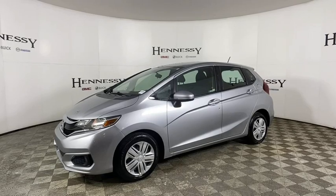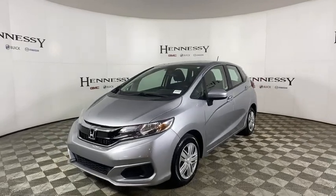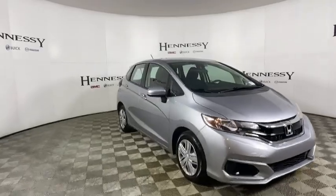Come test drive the 2019 Honda Fit. The Fit was engineered to be useful, efficient, and reliable, but its most important attribute is its innate charm and coolness.